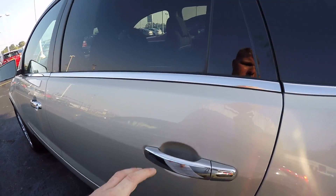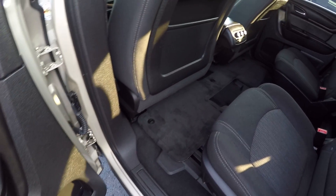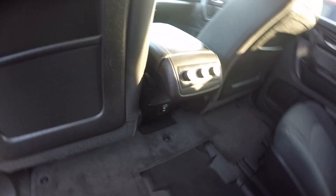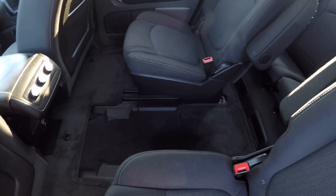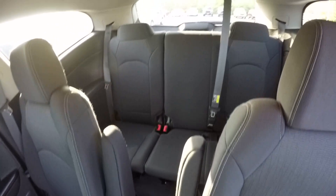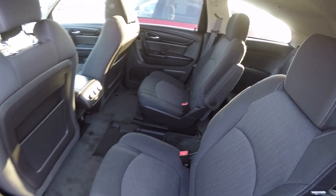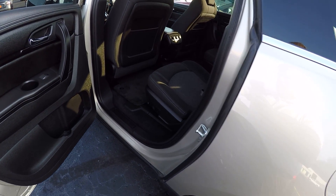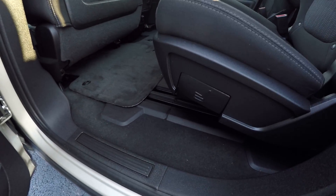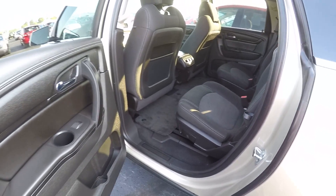Let's go to the back seat. It's got the dual climate control, third row seating, and two captain chairs in the front. Those seats also do slide forwards and backwards to give the person in the third row a little more room.